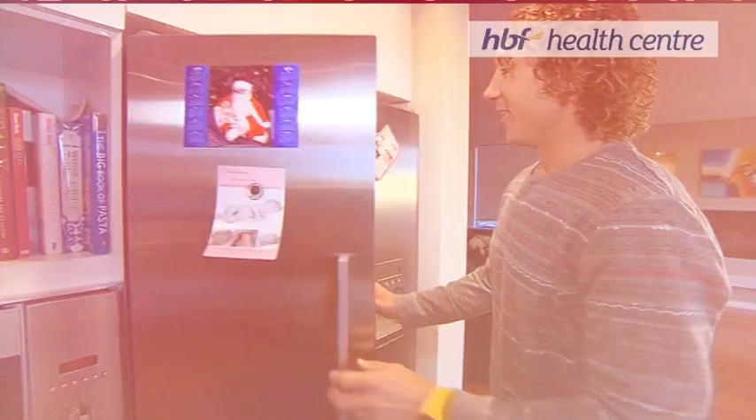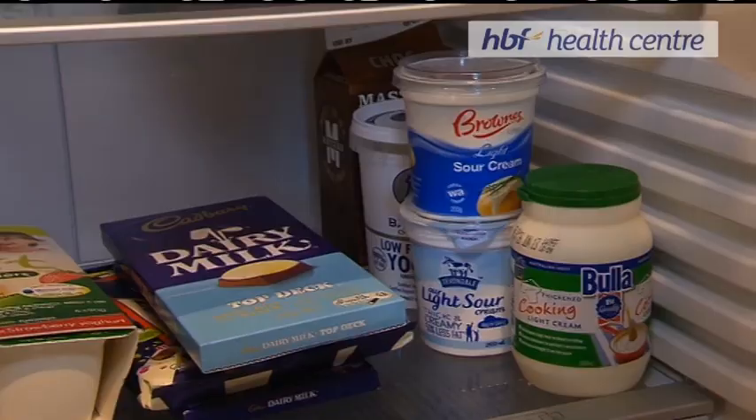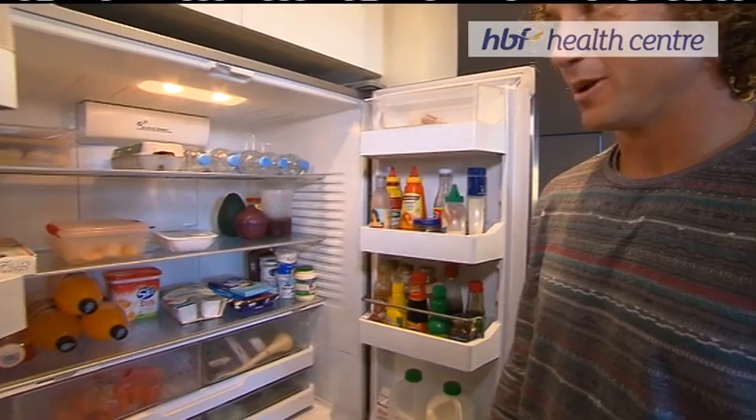We're just going to take a quick look at my fridge. I like to keep everything pretty fresh and healthy. As you can see, it's a bit of a battle when your wife absolutely loves her sweets. We've got plenty of chocolate that she gets stuck into. She keeps it pretty clean though — she's a very good cook, so she looks after me.